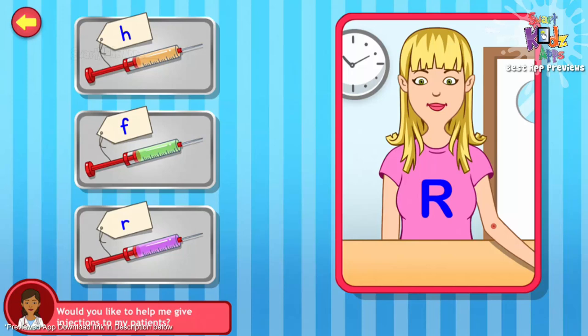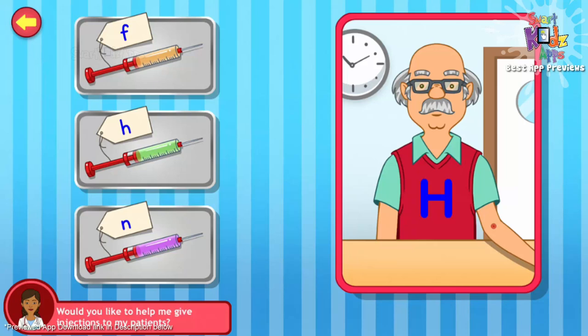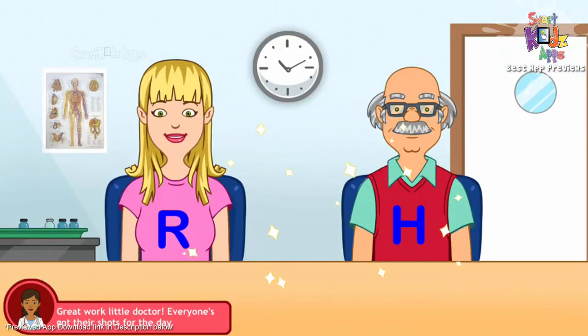Would you like to help me give my patients their injections? Match the alphabet on the syringe with that on the patient's clothes. Way to go. Here's the next patient. You're an expert at this. Great work, little doctor. Everyone's got their shots for the day.